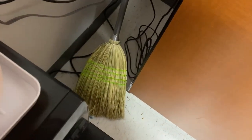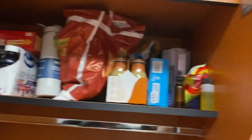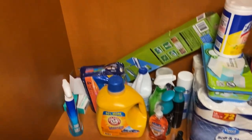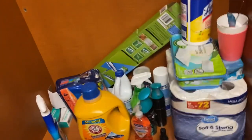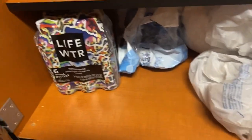Over here I have my broom and my little Swiffer. In this closet I have my food — snacks and drinks — all that stuff up there. Down here I have cleaning supplies, air freshener, tissue that I don't really use because I use wipes, but it's good to have. Down here I also have some waters and bags for my garbage can.